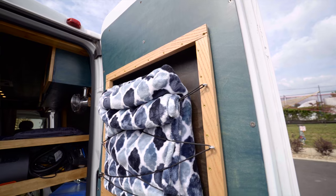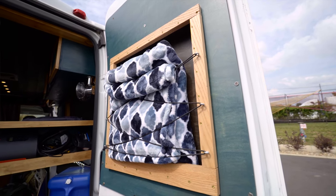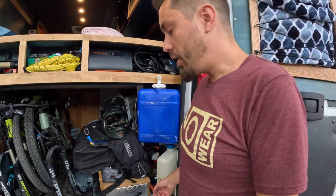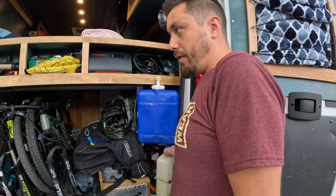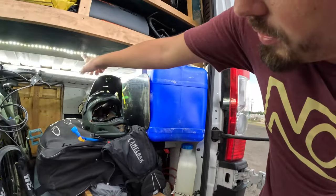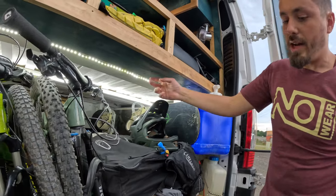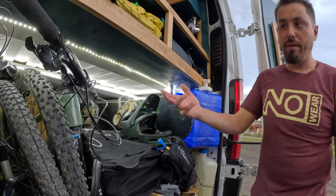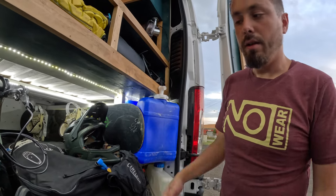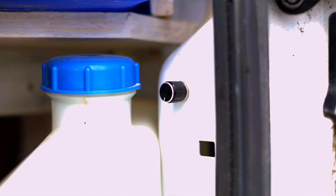Up here I added some little holders for blankets — I've got a lot of blankets. There are also super bright LED lights back here that are great for working in the garage at night. They run off a dimmer switch.